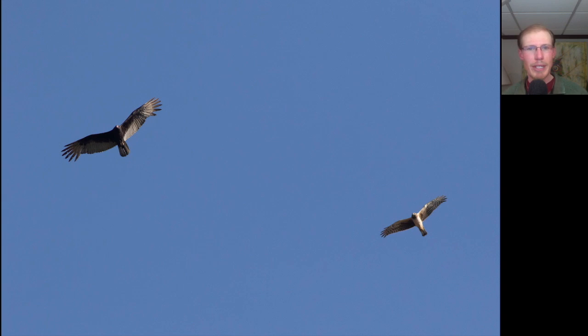Here we have a comparison between two species that like to hold their wings up into a V or a dihedral. On the left, we have a turkey vulture — notice the two-toned appearance to the underside, relatively long tail, and very small head. And on the right, we have a northern harrier. Notice the difference in color: it's overall pale underneath, with a long tail and kind of long skinny wings.